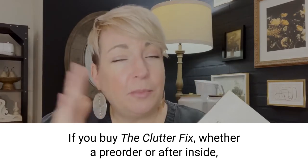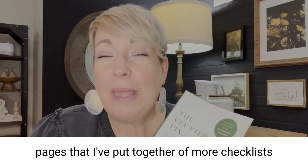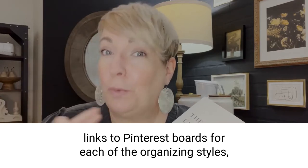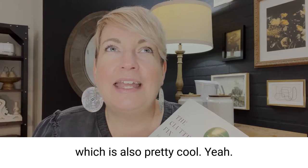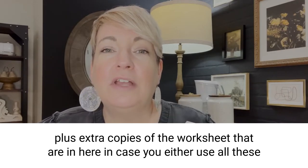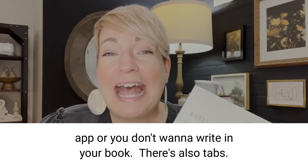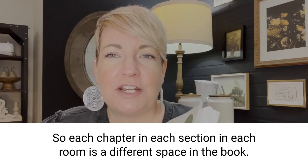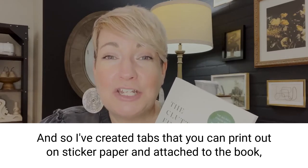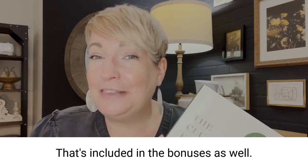If you buy The Clutter Fix, whether a pre-order or after, inside there is a link to bonuses. There is an additional 35 pages of more checklists and cheat sheets, links to Pinterest boards for each of the organizing styles, and all kinds of extra help that I couldn't squeeze into the book, plus extra copies of the worksheets in case you use them all up or don't want to write in your book. There are also tabs — I've created tabs you can print out on sticker paper and attach to the book, like Bible tabs, so you can easily flip to the room or chapter you want.